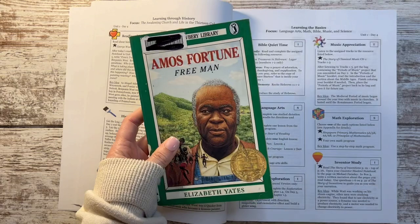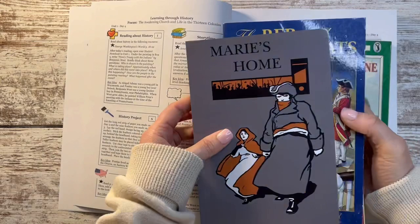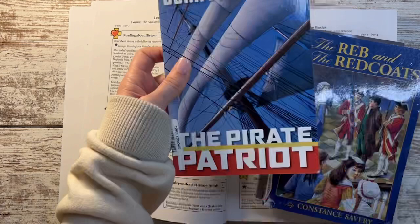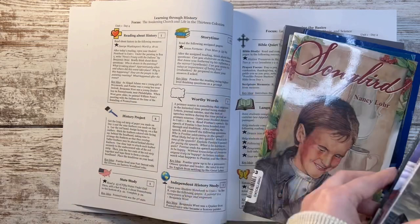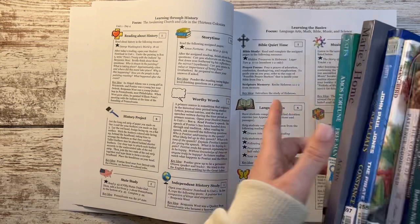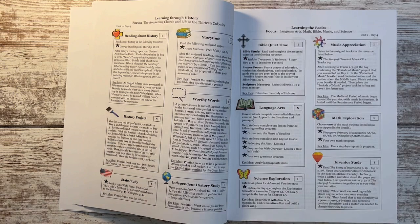The first literature book is Amos Fortune, Free Man, and then in no particular order, some of the others are: Marie's Home, The Reb and the Redcoats, The Pirate Patriot, Songbird, The Voyage of Patient Goodspeed, Only the Names Remain, and The Mozart Girl. These are at least some of the books he will be reading and interacting with.